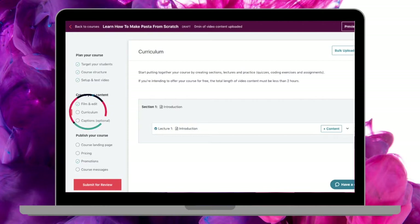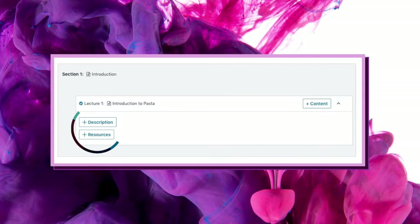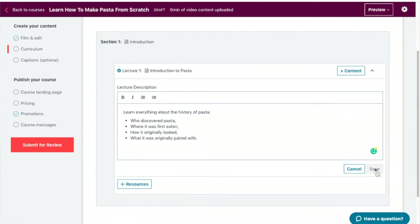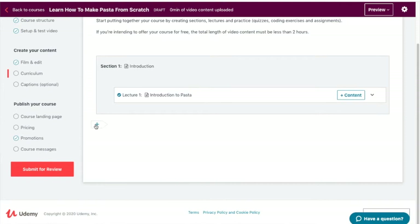Now it's time to create and add content. Go to the second option under 'Create Your Course Content' and click on 'Curriculum.' Udemy has created a mock section for you — you can edit the name of the lecture or delete it. Click the paintbrush icon to edit, then click the dropdown button to gain access to adding a description as well as resources to the specific lecture. Click on 'Description,' add some information related to the lecture, and press save when happy.